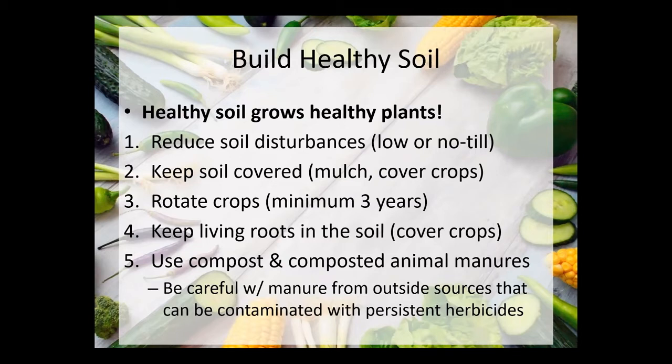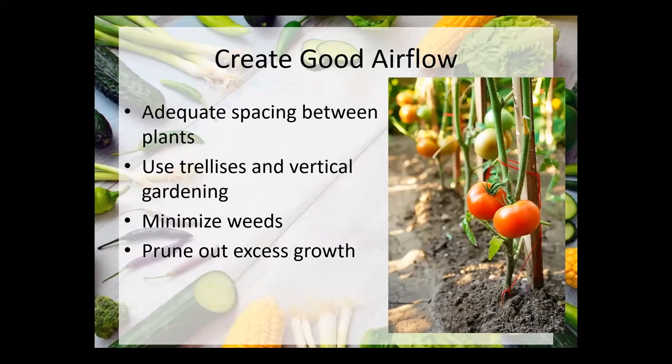Keeping living roots in the soil — back to building healthy soils — means using cover crops in winter and using a lot of compost and composted animal manures, which can go a long way to adding soil organic matter and boosting soil health. Be careful with manure, though: sometimes it comes from sources contaminated by persistent herbicides. A farmer may have sprayed their hay field, that hay was fed to an animal, the herbicide passed through the digestive tract into the manure pile, and some of these things can last five years. If you spread that on your garden, it has the potential to kill your plants.